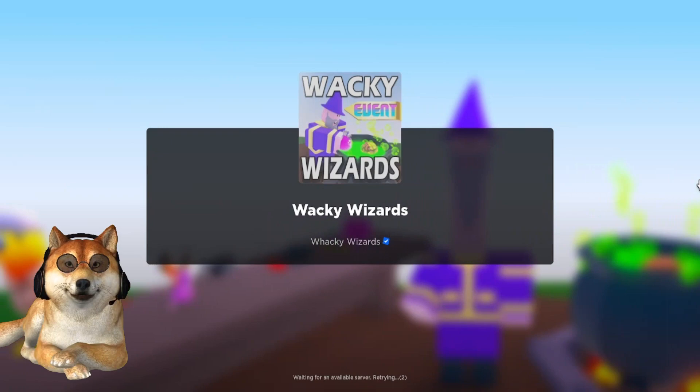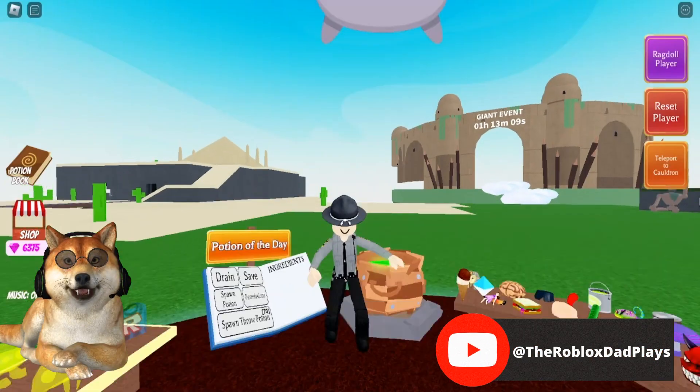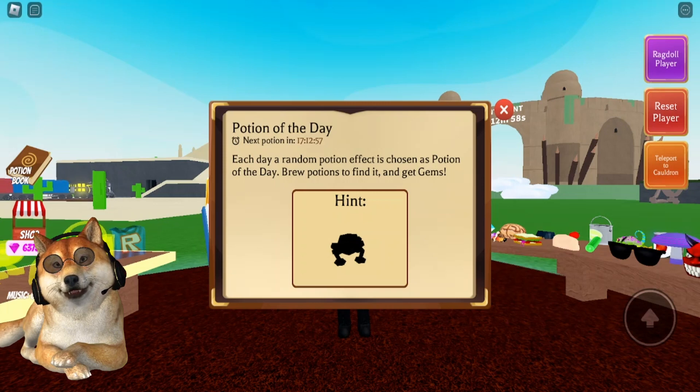Hi everyone, Roblox Dad here, and I'm back in Wacky Wizards. I want to show you the potion of the day for August 21st, 2023. As you can see, the hint is showing us it's going to be the frog ingredient.